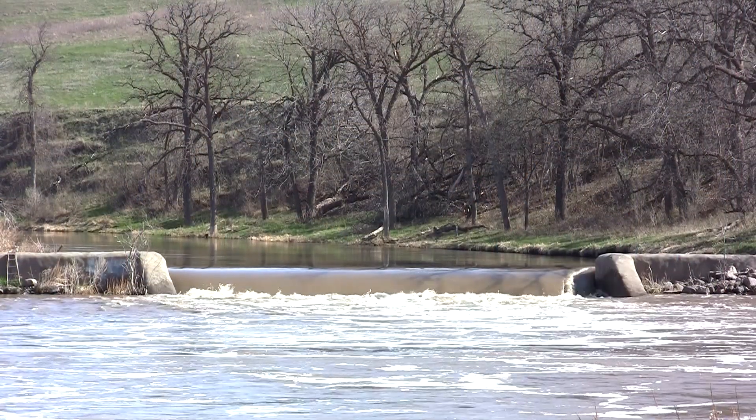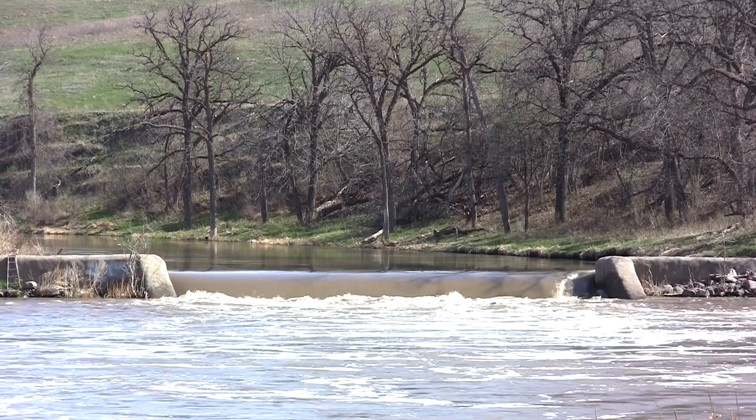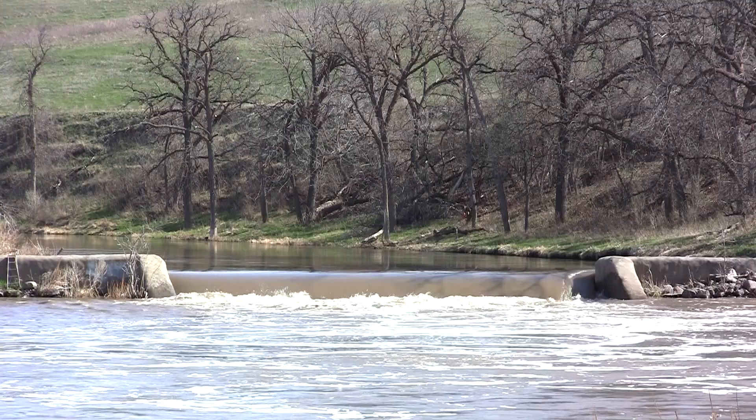When a lowhead dam is no longer needed, what can be done? We would encourage the owners of those dams to think about whether they're still serving a useful purpose. If they're not, removing the dam is one option that the owner could consider.